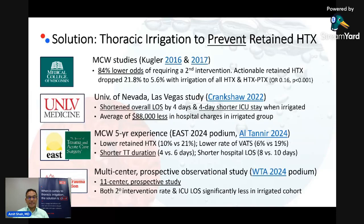Then in 2022, the University of Nevada group out of Vegas described their experience with thoracic irrigation, showing that simple warm saline irrigation at the time of chest tube placement decreased their length of stay by four days and decreased their average hospital charges by almost $90,000.